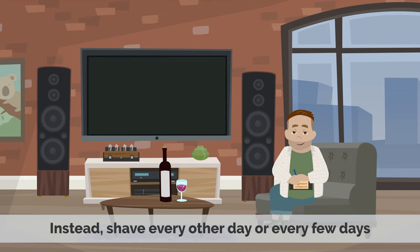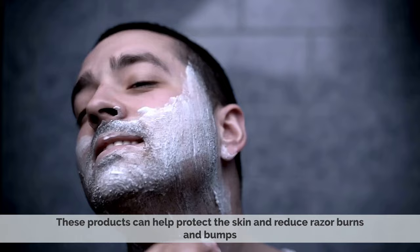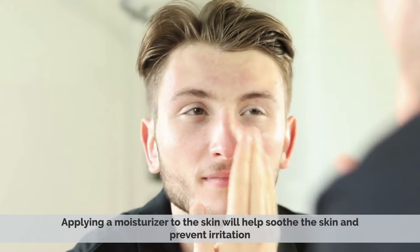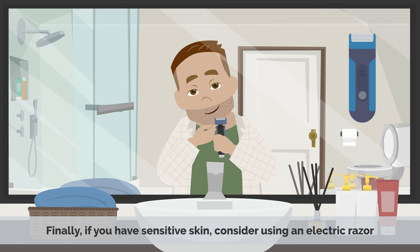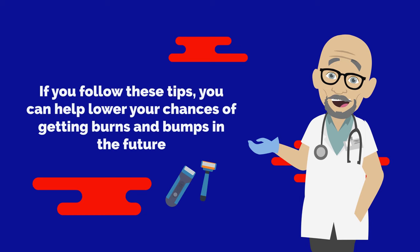Instead, shave every other day or every few days. Also, use a shaving gel or cream, as these products can help protect the skin and reduce razor burns and bumps. After shaving, don't forget to moisturize — apply a moisturizer to help soothe the skin and prevent irritation. Finally, if you have sensitive skin, consider using an electric razor, as electric razors are less likely to cause razor burns or bumps than traditional razors. If you follow these tips, you can help lower your chances of getting burns and bumps in the future.